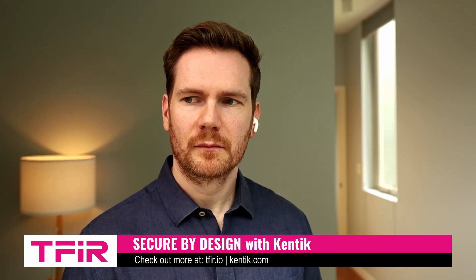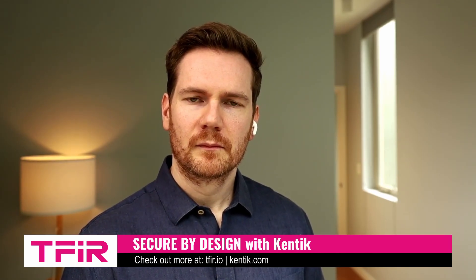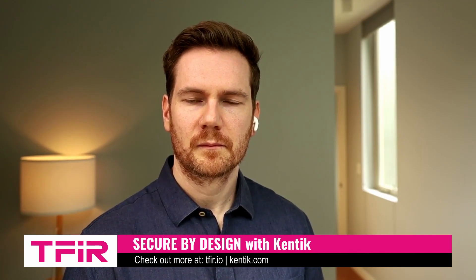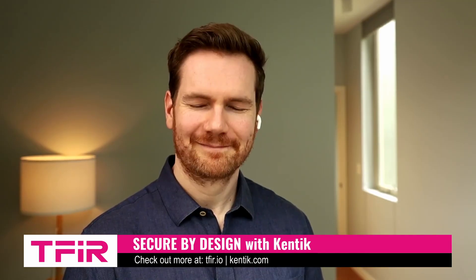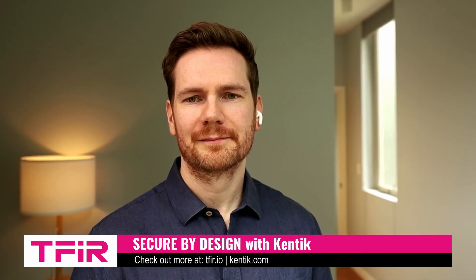Thank you for joining me and walking us through how AI is helping teams close the network visibility gap. It's exciting to see tools like cause analysis empowering engineers across disciplines, not just networking pros. Stay tuned for more conversations on how AI and observability are shaping the future of infrastructure and reliability. Thanks for watching and see you in the next video.